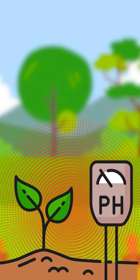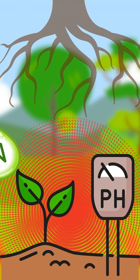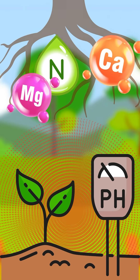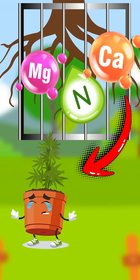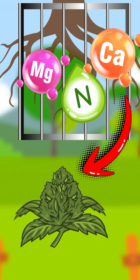When the pH is out of balance, the roots struggle to take in essential elements like nitrogen, calcium, and magnesium. This issue is known as nutrient lockout, and it can lead to weak growth, yellowing leaves, or stunted flowers — even if you're feeding the right nutrients.